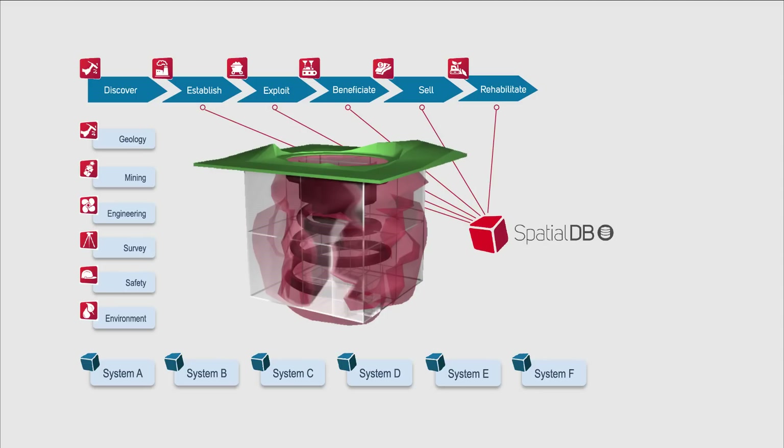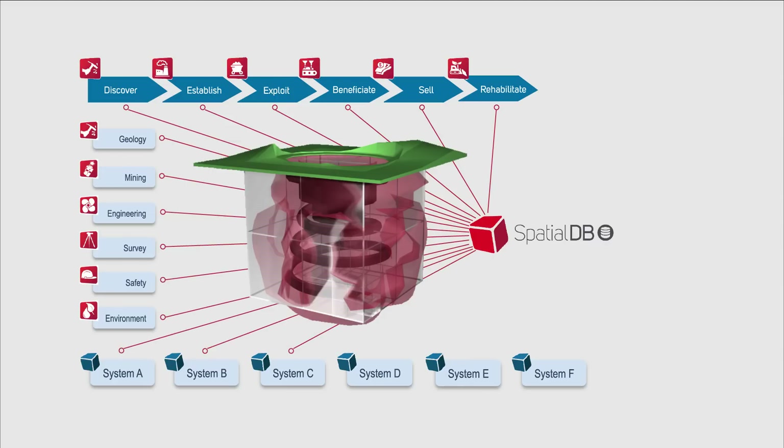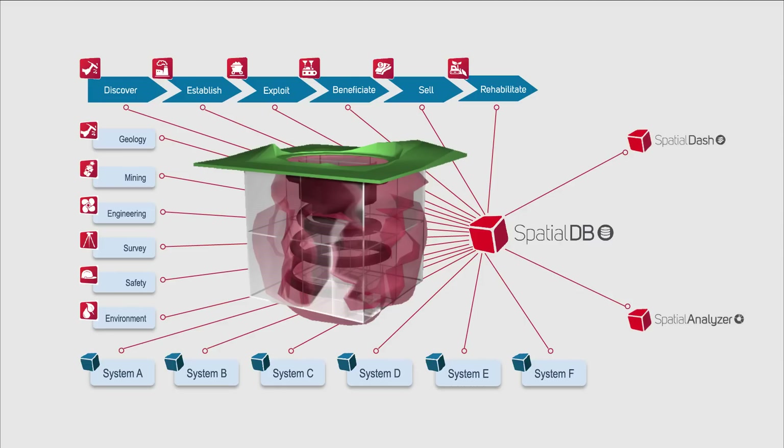MineRP overcomes the fragmentation that results from this by integrating all of these systems with one another through SpatialDB. MineRP has the unique capability to change this big noise into big spatial data, by providing mines with a platform for the amalgamation of the entire mining technical domain around space.